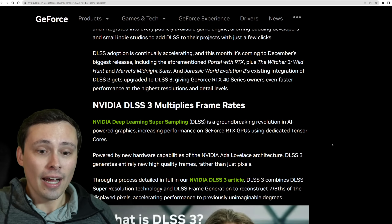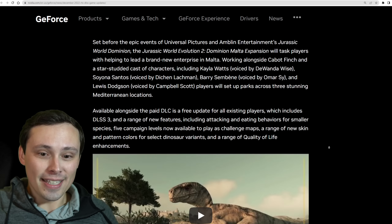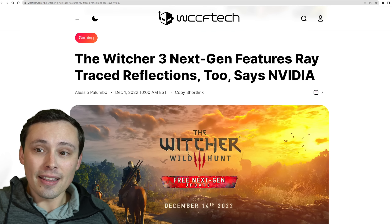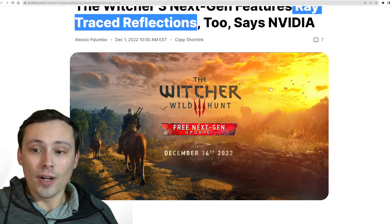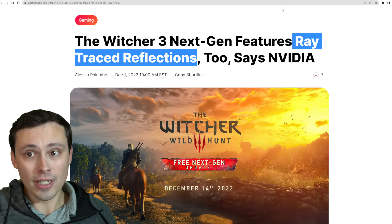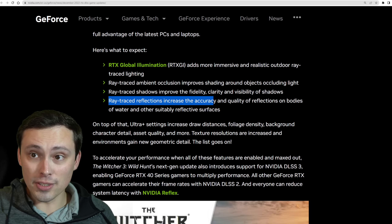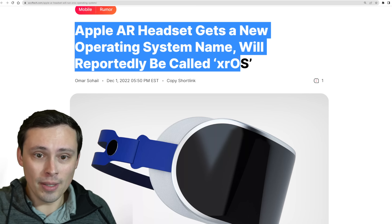NVIDIA is reporting DLSS 3 is now available in 14 games and coming to December's biggest releases. One thing I do want to mention is that NVIDIA is listing ray traced reflections as part of the Witcher 3 Wild Hunt next-gen update, whereas in the announcement trailer it talked about ray traced global illumination and shadows but did not mention ray traced reflections. However, this NVIDIA post does specifically state ray traced reflections are available in this game. So we'll see if that's a mistake or if we really do get the updated ray traced reflections.